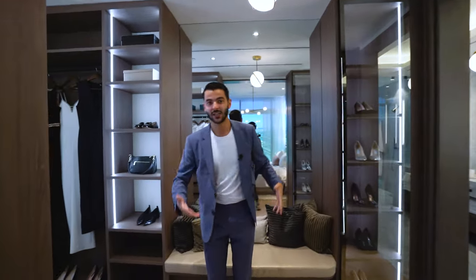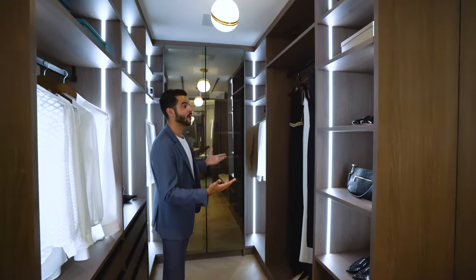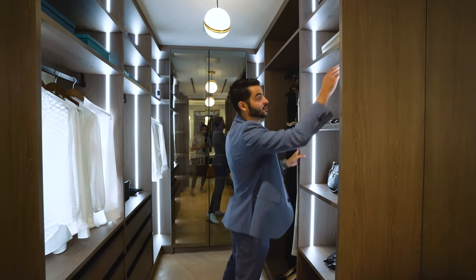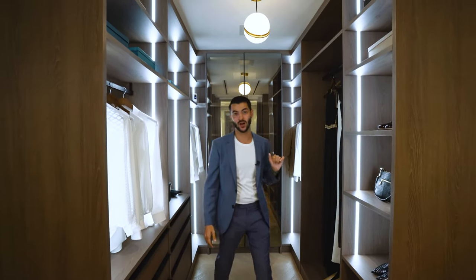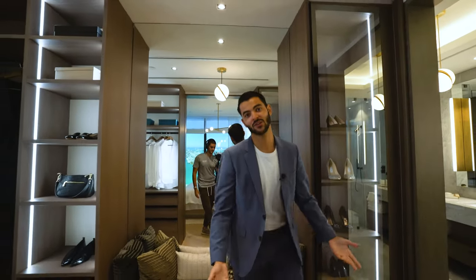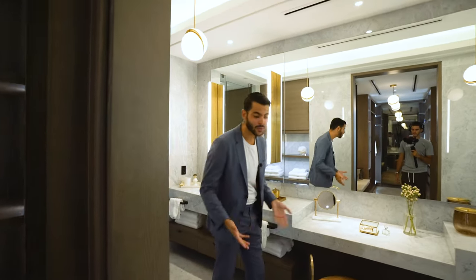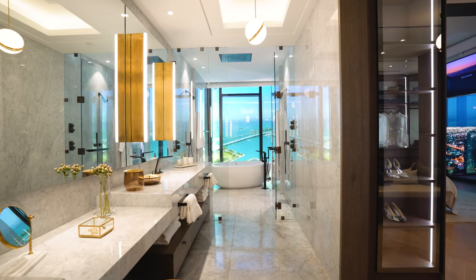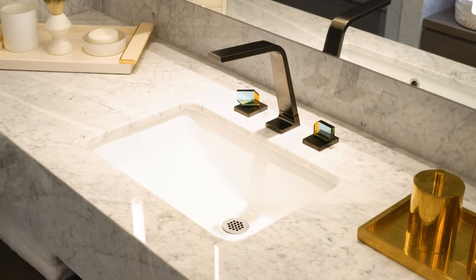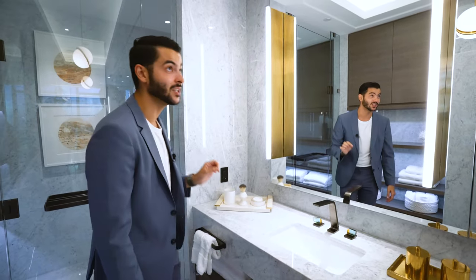The closets are fully built out, designed by Boma — very nice quality cabinetry with LED lighting, storage space, glass panels, and speakers so you can sing while getting ready. There's also a bench for putting on shoes. Moving into the primary bathroom, you have stone along the walls, a double floating vanity, and beautiful crystal-like fixtures. The attention to detail here is remarkable, and there's a massive mirror as well.